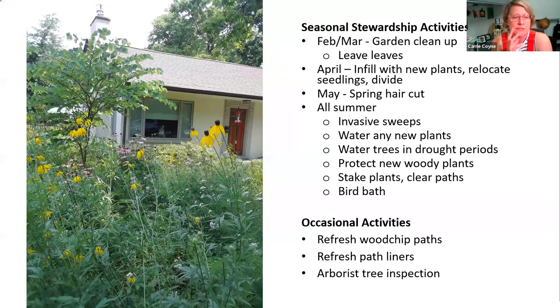We stake any plants that are a little too floppy along the path, or just cut them back. We clean the bird bath pretty regularly. Occasional activities include refreshing the wood chip pads and path liners — we've used logs to line the path for definition and have to replace those every once in a while as they break down. I have an arborist who comes out to look at our trees every couple of years for tree health care. We've had some dead wood taken out twice now. I know from experience that if you lose a tree your garden can change dramatically, so I want to make sure we're taking good care of those big trees.